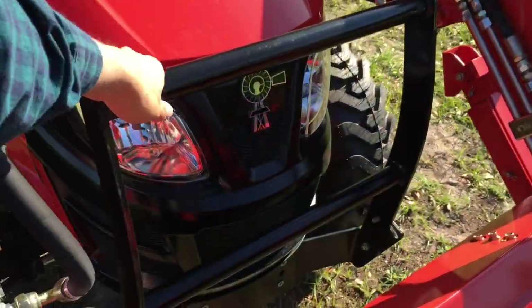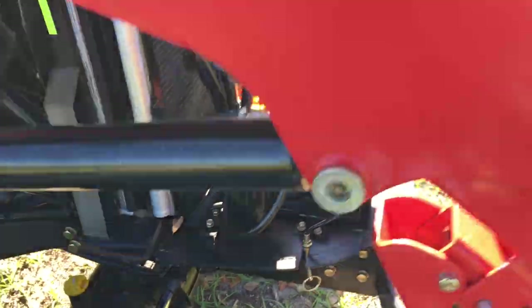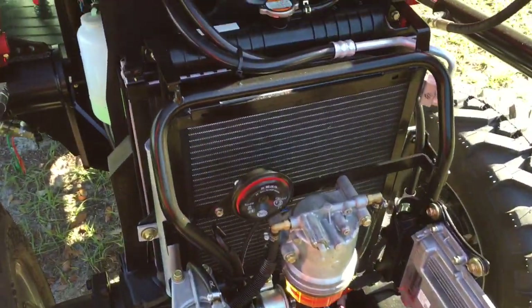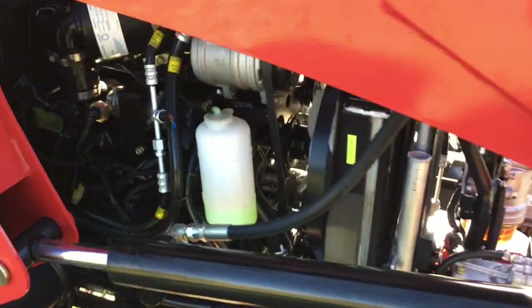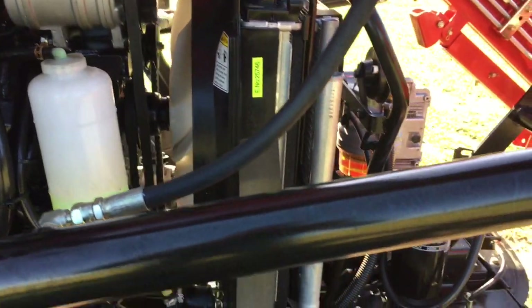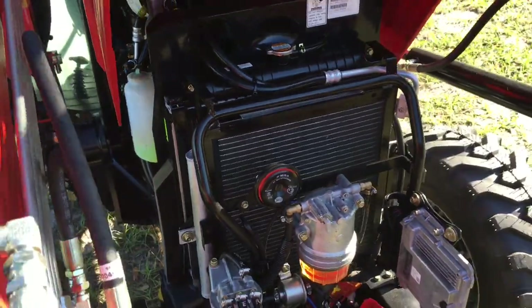I don't think I showed the engine last time, so I'm going to pop the hood here. Look at the engine in this thing — it looks like a car engine. It's easy to get to pretty much everything in there too, which is nice.